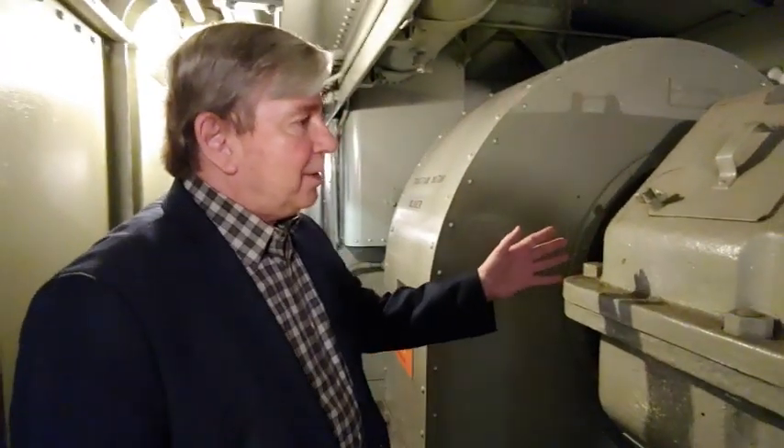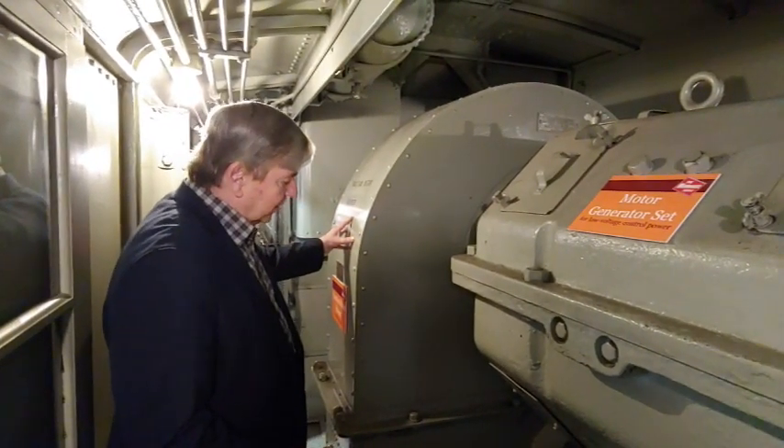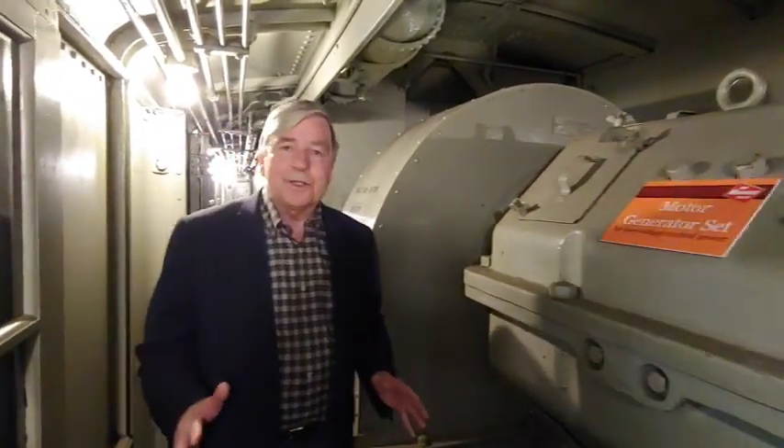Keep in mind, in a diesel-electric locomotive you have the diesel engine running a generator that makes electricity to make the motors work. Here, you don't need the diesel. You're getting the electricity off the catenary above, and all you need to do is convert it through the rectifiers and send it straight to the electric motors. That's a lot of efficiency. Here we have one of the big generator sets, powering the huge blowers that keep the motors on the wheels from overheating.